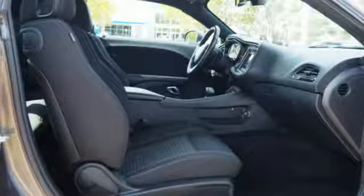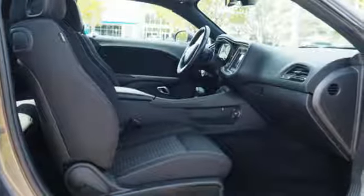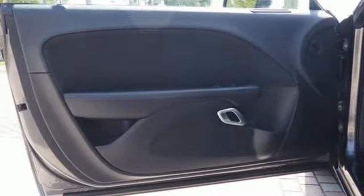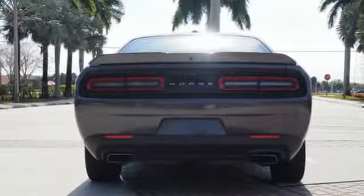Road and Track explains: unlike the original Challenger, which had a shapely fuselage body that wrapped under at the rocker panels, the new car is slightly more slab sided, but that's a good thing because it makes this muscular car look as if it is firmly planted to the tarmac.